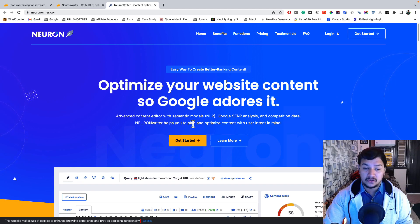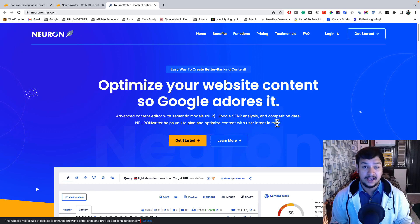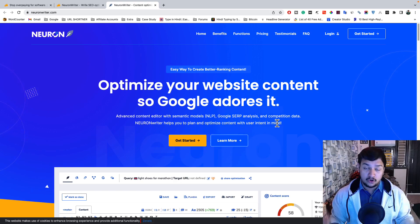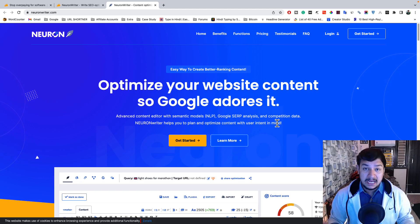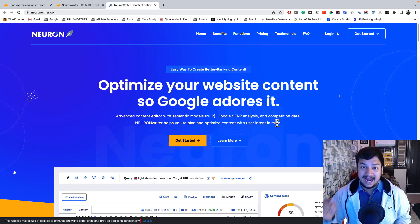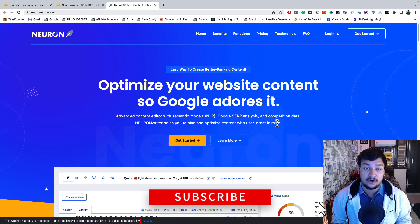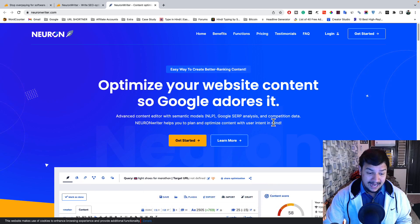NeuronWriter helps you plan and optimize content with user intent in mind. It is a combination of Jasper AI plus Surfer SEO — with AI understanding the best user intent, this tool will help you create content and then optimize it with NLP according to user intent so that you get the best results.